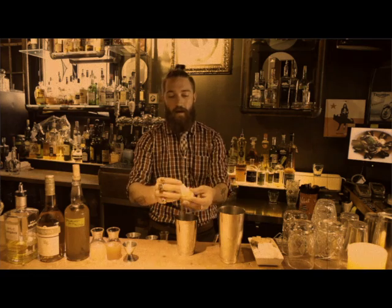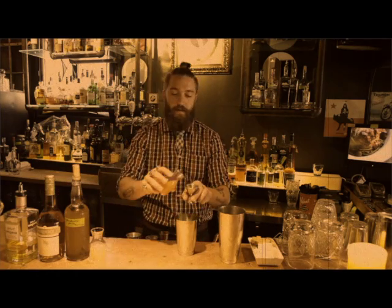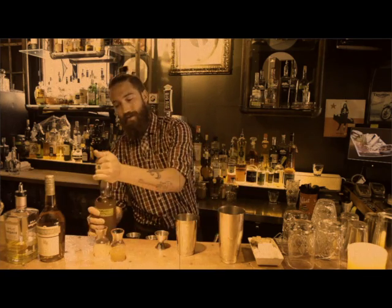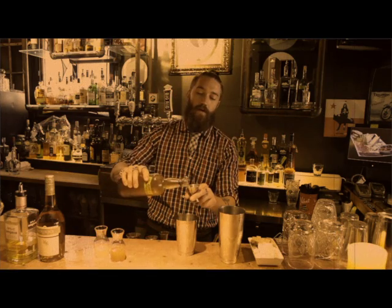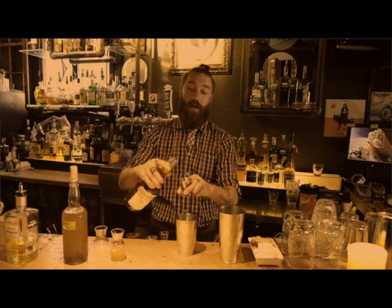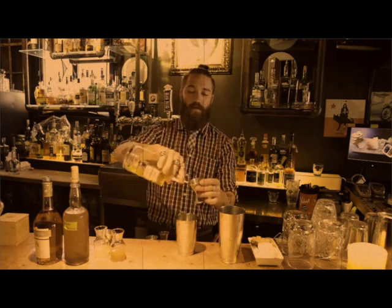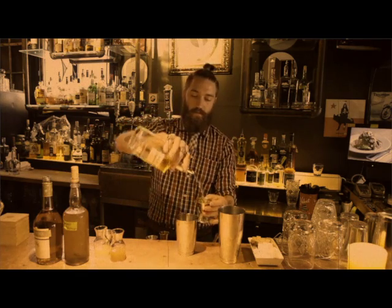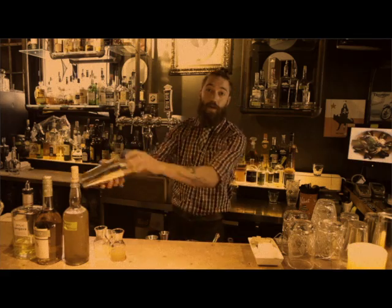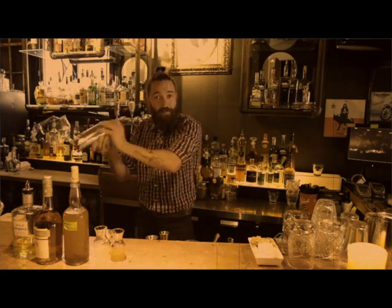First things first, we're going to crack the egg and separate the egg white from the yolk and discard the rest. Use an ounce of the grapefruit juice, an ounce of lemon, an ounce of the oak-aged vanilla syrup, an ounce of Certelege, and then two ounces of Ngava. A very important part of making a sour, which is the drink with egg white, is to dry shake first without ice — it helps emulsify the egg white and gives it that frothy texture.